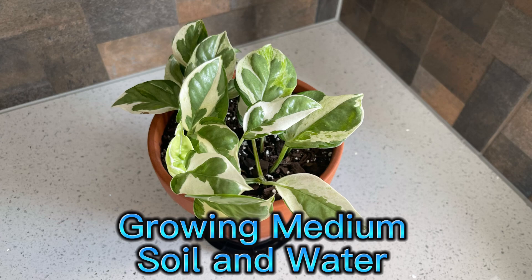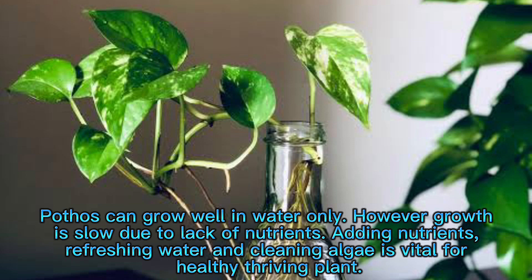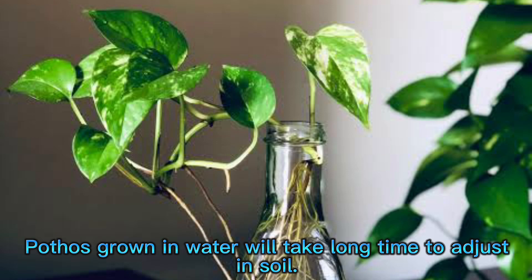Growing medium: soil and water. Pothos grow well in regular potting mix. Added pumice or perlite improves the drainage and aeration of the soil. Pothos can grow well in water only; however, growth is slow due to lack of nutrients. Adding nutrients, refreshing water, and cleaning algae is vital for a healthy, thriving plant. Pothos grown in water will take a long time to adjust in soil.